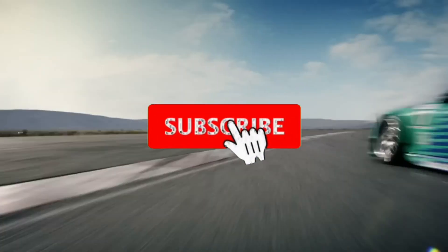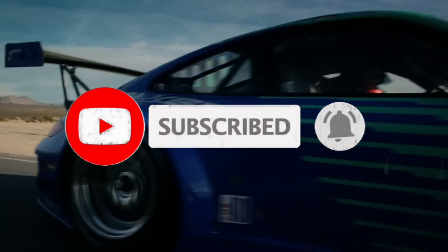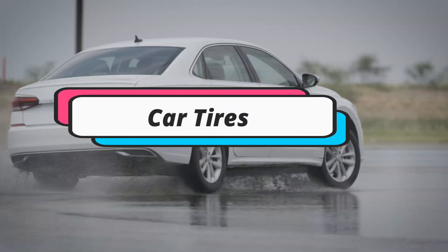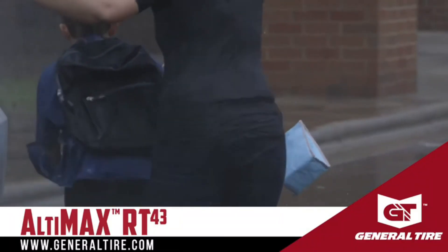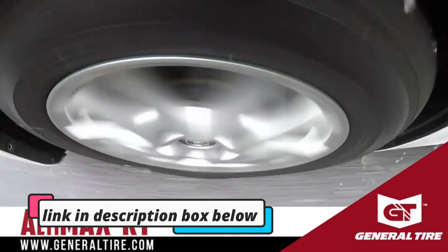Hey guys! Are you looking to buy the best all-season car radial tires? Then you are in the right place. Today's video is about the top 5 best car tires available in the market. If you want to know the price and more information about the products mentioned in this video, check the link in the description box below.